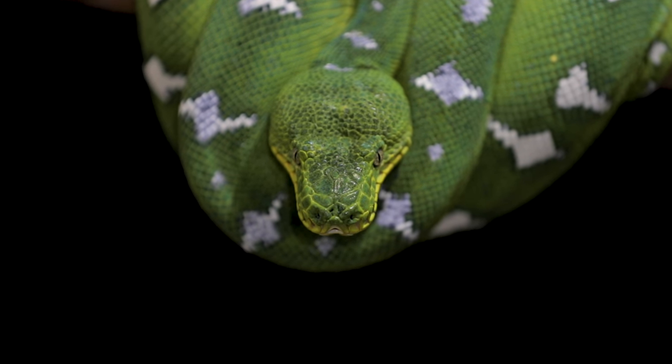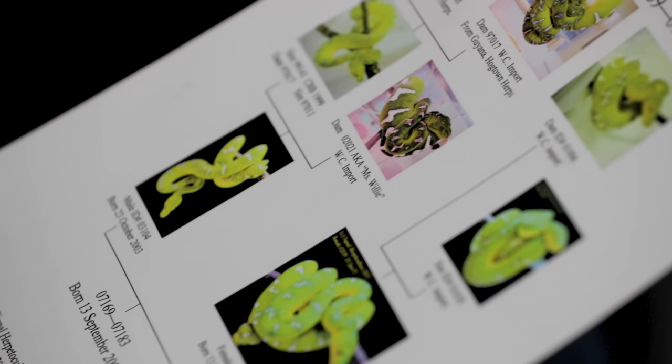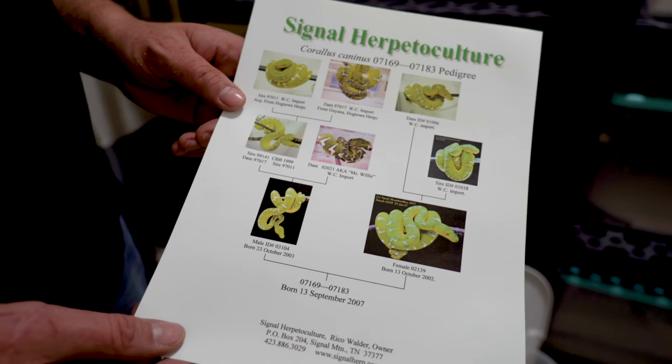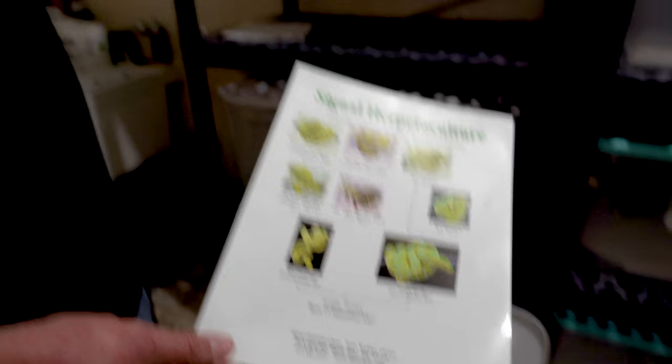This is a Miss Willie line female — just a big, beautiful female. You can see this is how things are done in the arboreal world — this is a Signal Herpticulture pedigree. Look at those huge white connecting bands. That was Miss Willie — she just recently passed away. Rico one year bred 10 pairs of emeralds and produced 10 litters. That's the Holy Grail — that's how good Rico was. We have eight pairs total and every one of them descends from Rico lineage.